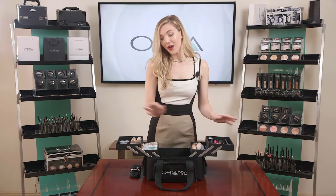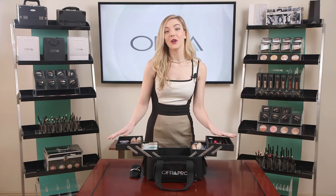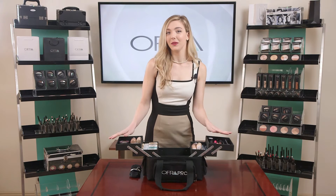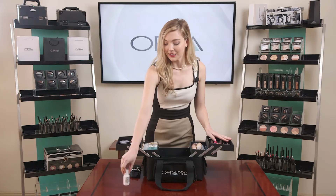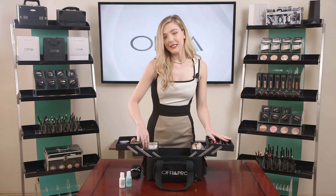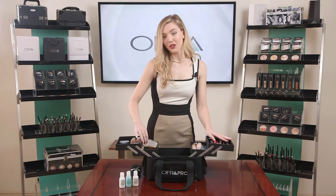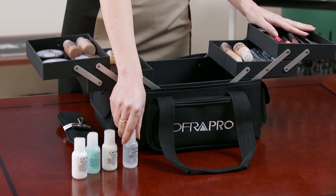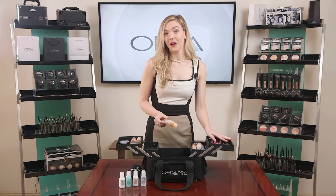Another great thing about this kit is we included some skin care, so you have the option of administering a little mini facial before you begin your makeup application. We included a revitalizing cleanser, eye makeup remover, vitamin C cream essential for everyday moisture, a face gel primer, and our vitamin C cleanser — a very lovely product.